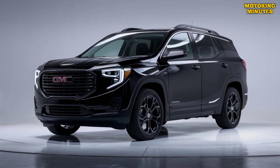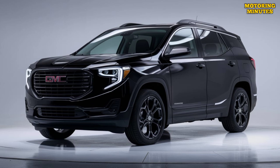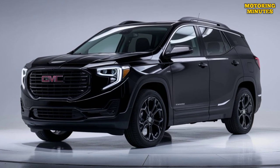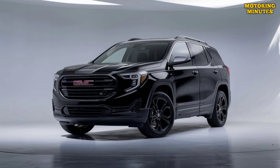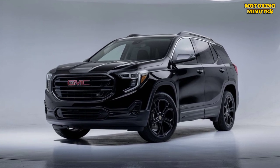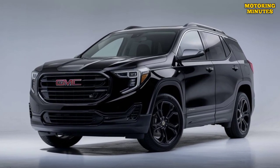Technology and performance make the 2025 GMC Terrain a well-rounded compact SUV offering a compelling mix of design, technology, and performance. Whether you're looking for a comfortable daily driver or a versatile vehicle for weekend adventures, the Terrain is a strong option worth considering.